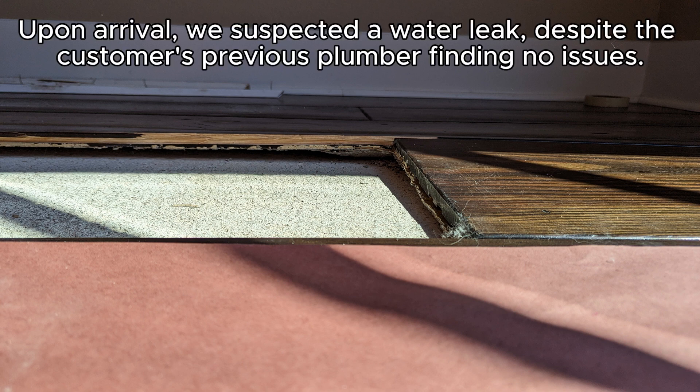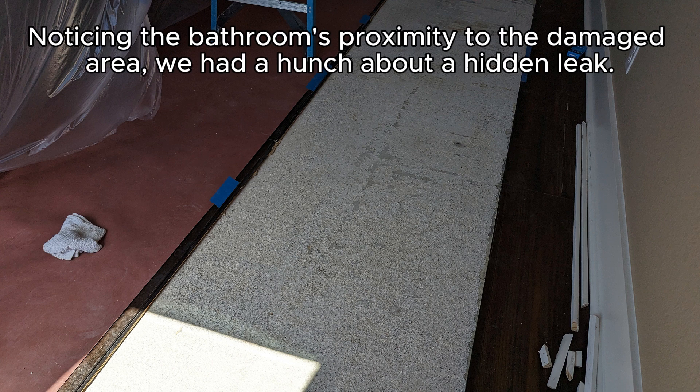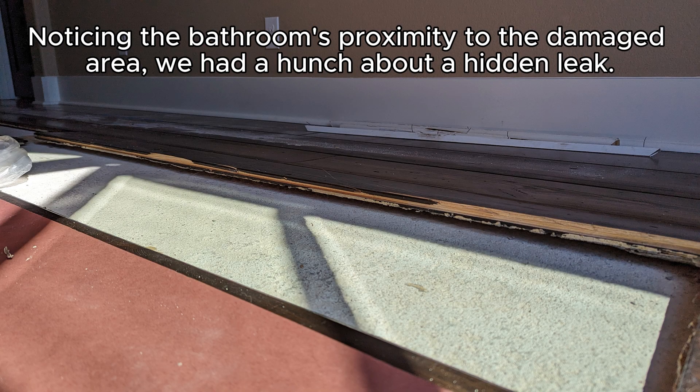Upon arrival, we suspected a water leak, despite the customer's previous plumber finding no issues. Noticing the bathroom's proximity to the damaged area, we had a hunch about a hidden leak.